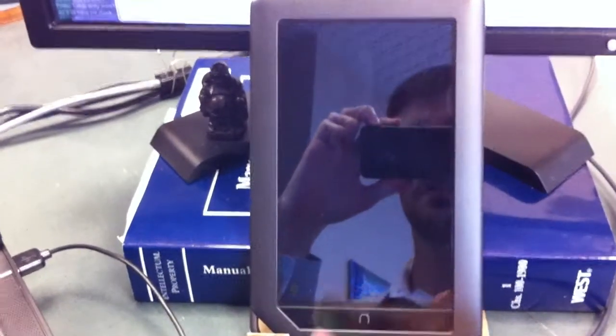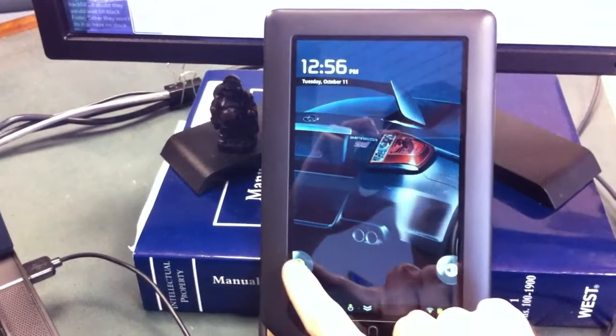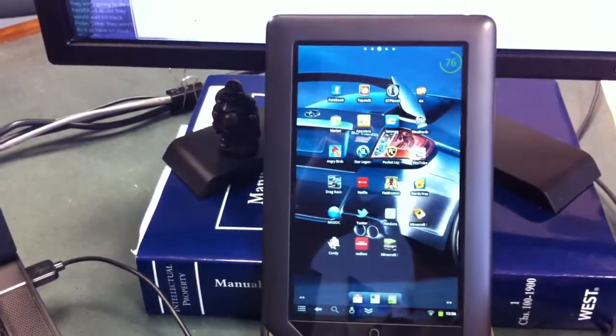I'm going to do a brief demonstration of my rooted Nook. Press the home button to wake it up. You just grab this and you can drag it anywhere you want, and let go to open it.